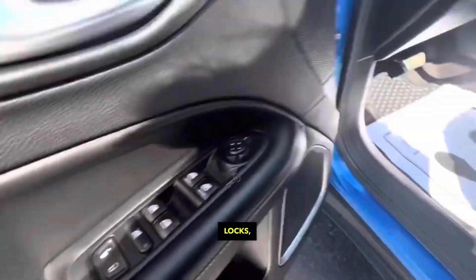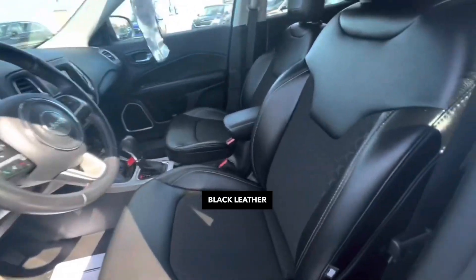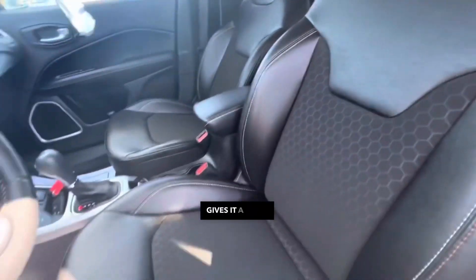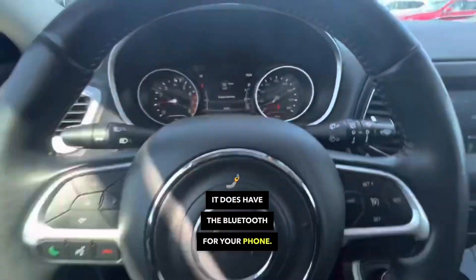It's got power windows, power locks, power seat, black leather interior with orange stitching — gives it a little bit of a fancy look. It does have Bluetooth for your phone.